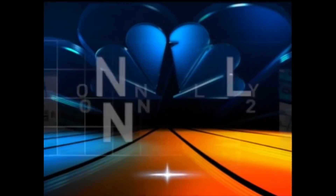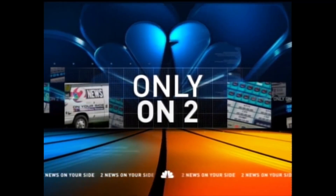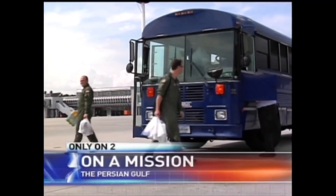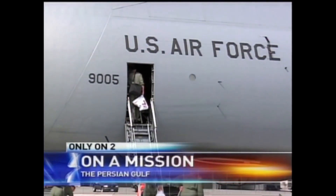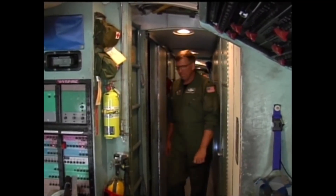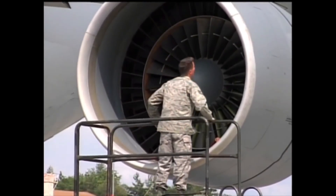Crews of Wright-Pat's 445th Airlift Wing don't just move supplies and equipment from the states into war zones — they also move precious human cargo. Tonight, Dan Edwards reports on a mission that brings a hero home. After a night's stay in Germany at Ramstein Air Base, it's back onto the C5 for the most dangerous leg of the mission — downrange into the Persian Gulf region.